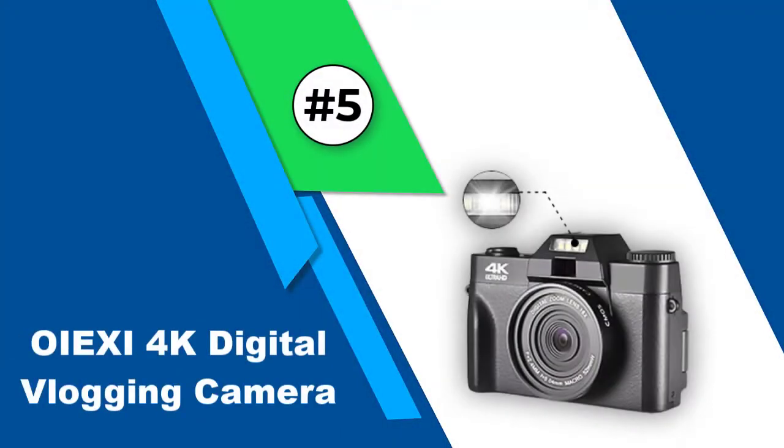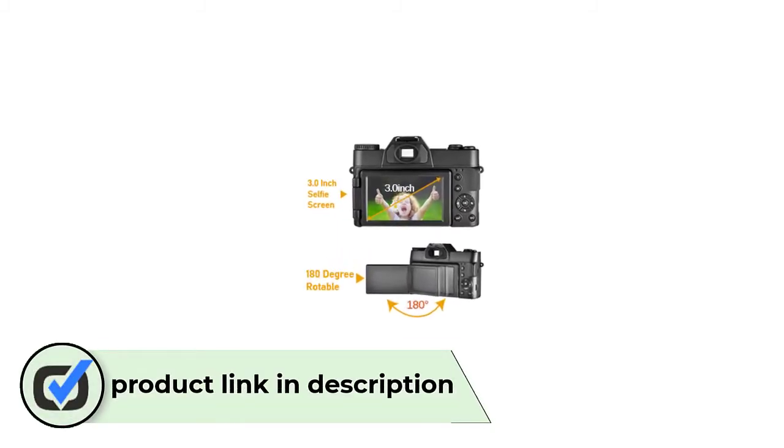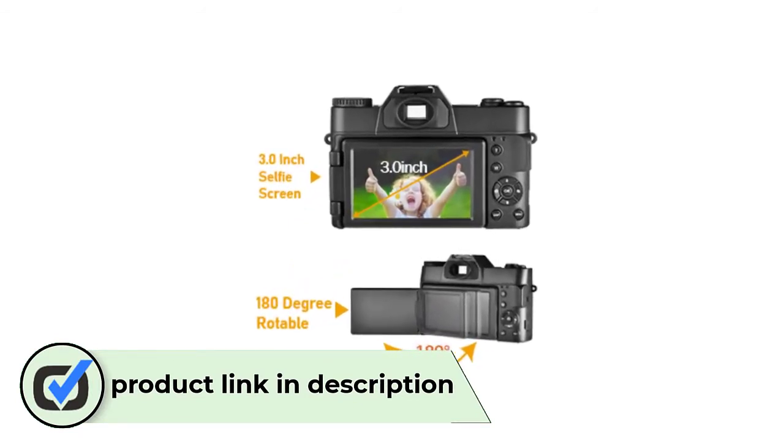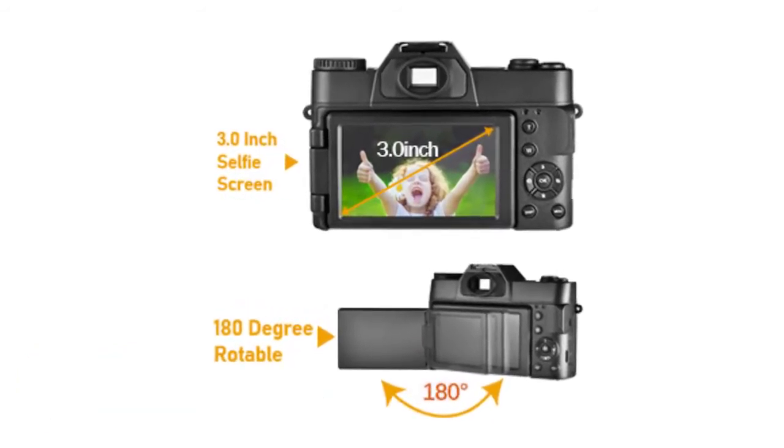Number 5: Oyexy 4K Digital Vlogging Camera. Oyexy provides one of the cheapest video camera options in the market, so if you are not looking to spend much on a camera but still want to record in 4K quality, this should be your go-to option. The Oyexy 4K Digital Camera can shoot 4K videos at 30 frames per second with smooth and highly detailed quality.